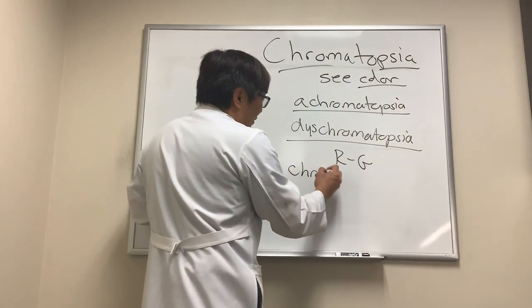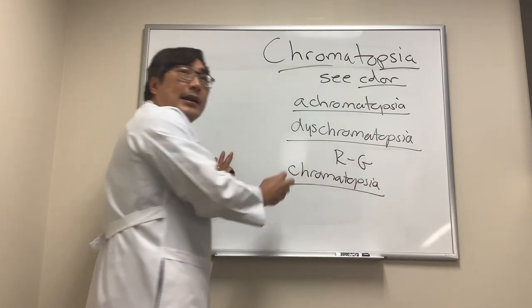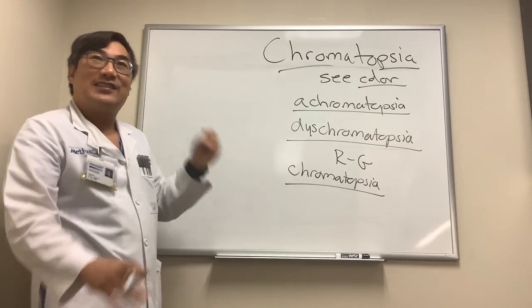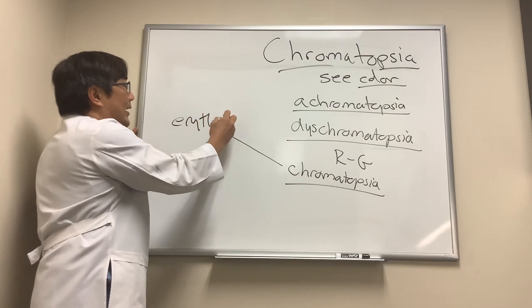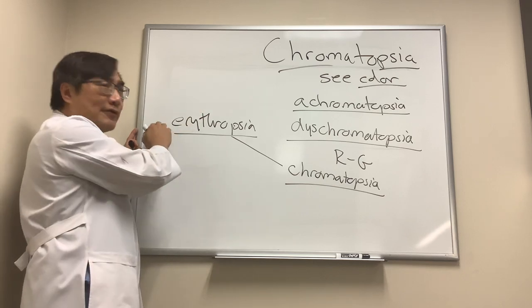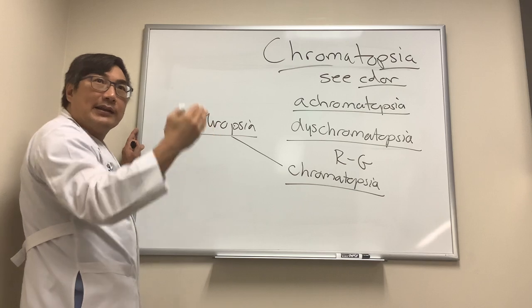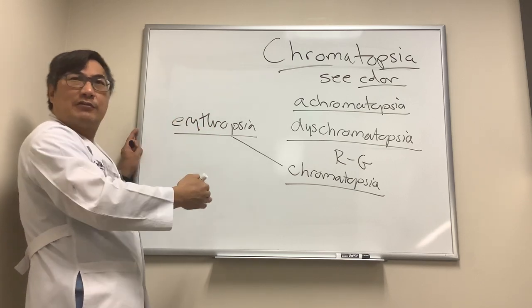And then there's an unfortunate term, which is just plain old chromatopsia — meaning you see a color, but it's not there. You can see red, which is called erythropsia. This is important because red cells are red. Patients who have erythropsia in one eye only need to be examined for blood in the eye. That blood can be in the front of the eye — hyphema — or in the back of the eye — vitreous hemorrhage — and it makes everything look red.